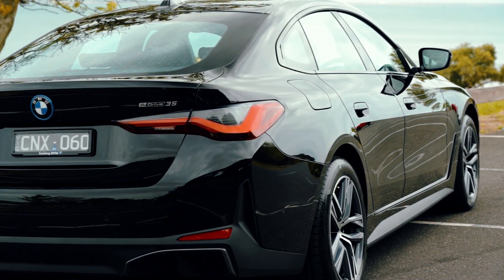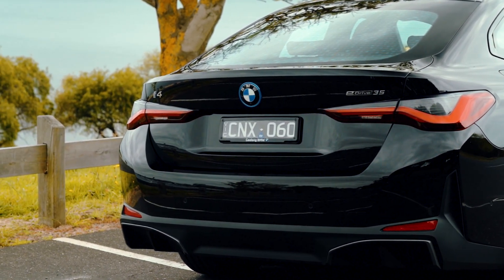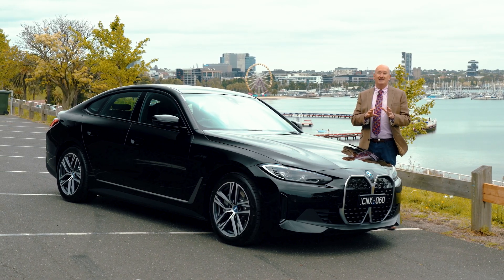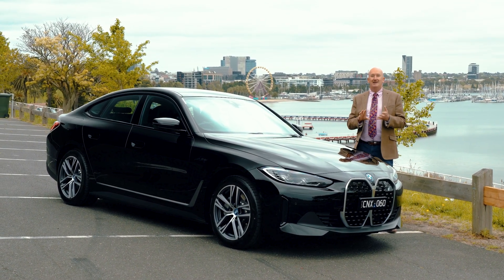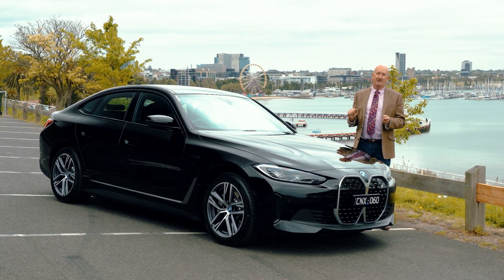This is the BMW i4 Grand Coupe in its e-power 35 version. What that means for you is that you will save on luxury car tax — it sits below the limit — and you also get to take advantage of the federal government's LCT rebate if you're buying this in a company name.